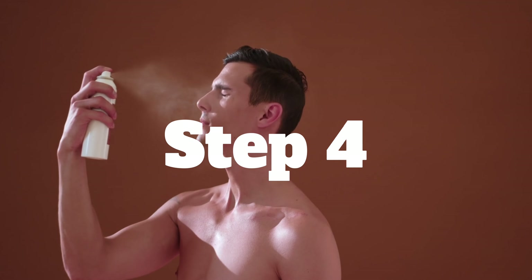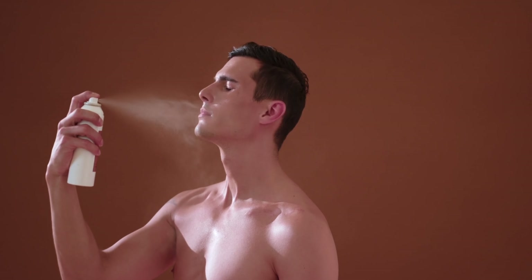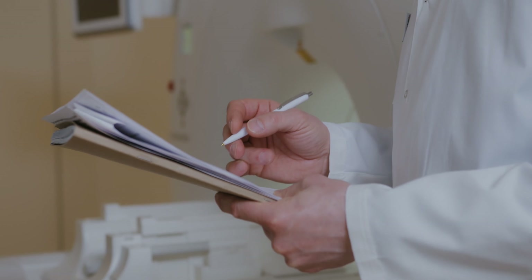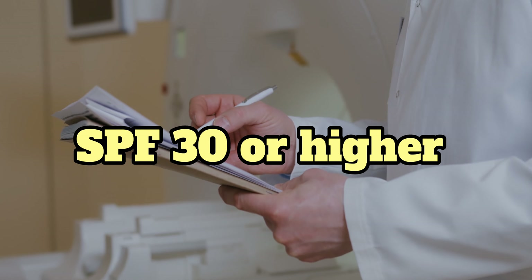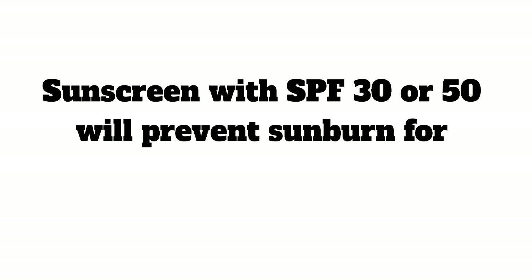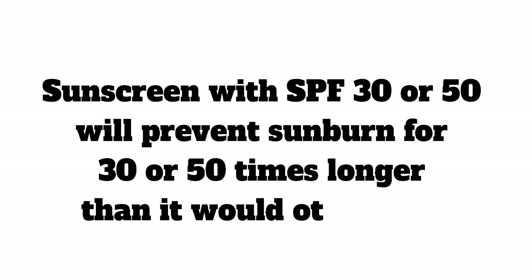Step 4, probably the most important: apply sunscreen, especially when going out in the morning. Most dermatologists suggest using sunscreen with an SPF of 30 or higher. Sunscreen with SPF 30 or 50 will prevent sunburn for 30 or 50 times longer than it would otherwise.